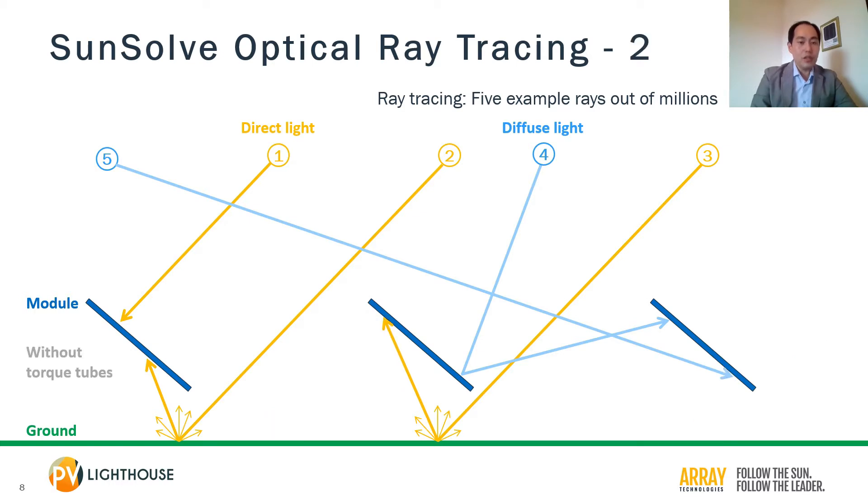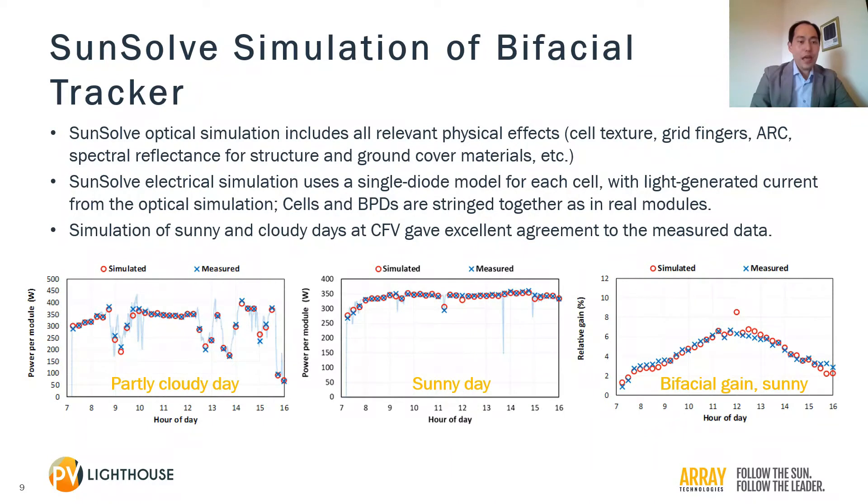As everything is virtual, we can vary the properties of each interface and medium at will to gain insight into an observed phenomenon. For example, we can turn the torque tube on and off to quantify the shading loss from the torque tube. We have an accurate estimation of the total irradiance into each cell because the SunSolp simulation includes all the relevant physical effects. We then followed through with the electrical simulation, representing each cell with a single diode model to simulate the electrical network of cells and bypass diodes as they are stringed together in real PV modules. SunSolp simulation of sunny and cloudy days at CFE gave excellent agreement to the measured data, providing validation of the SunSolp software.